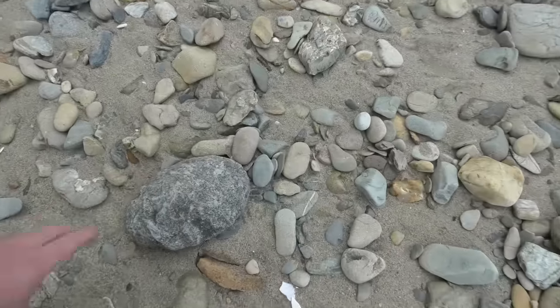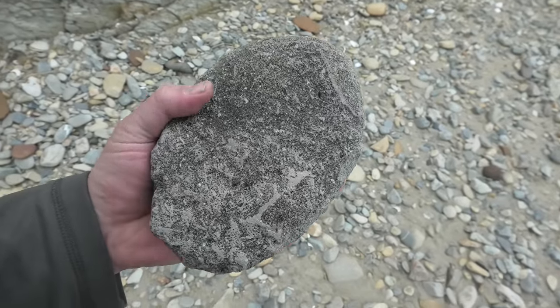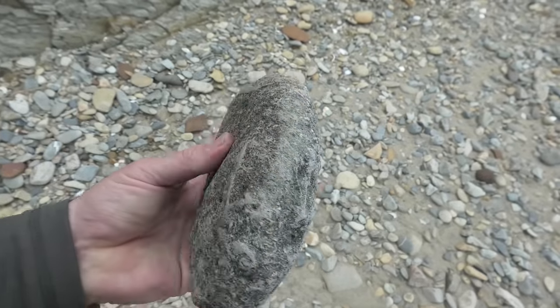Like this one over here — it's also got a lot of trace fossils going on there. I think they're trace fossils.